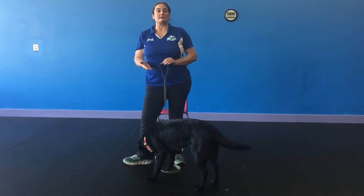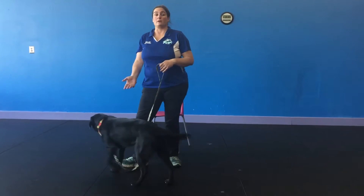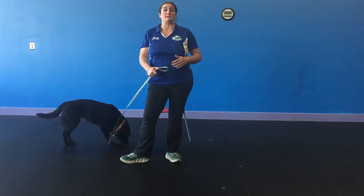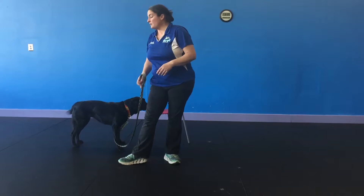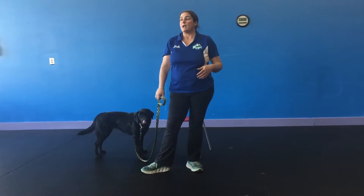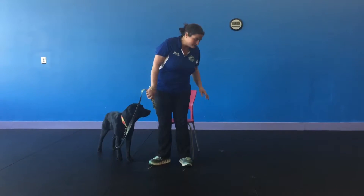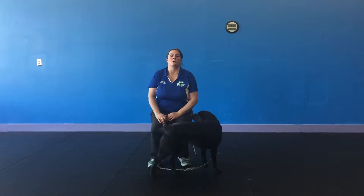We're going to practice this in a variety of different locations, like your living room, your front porch, as well as at the park or at your kids' games. To start off, as we usually recommend, practice in your living room while watching TV, and all you're going to do is have your dog either on a leash or tethered, and just sit with your dog.